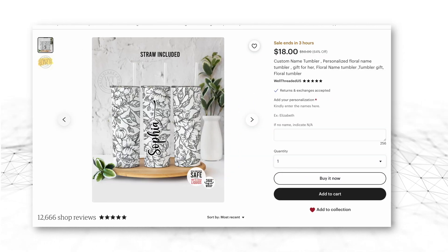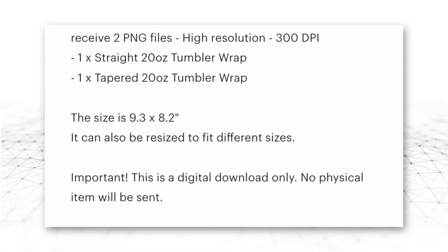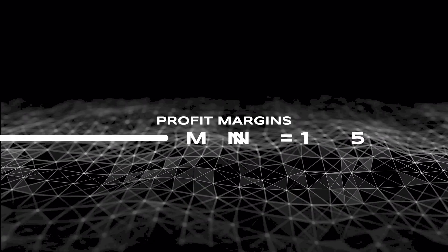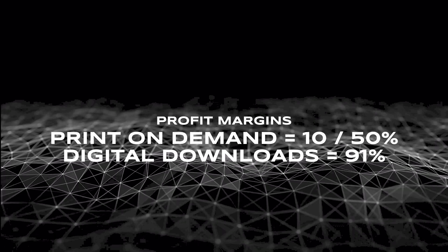Tumblers can be sold as physical products, but this store is only selling the designs as digital downloads, so you can basically print the image and use it on your tumbler. But you can also sell the finished product using a print-on-demand service. So there are two ways to go about selling this specific product — just the design or the whole thing. Keep in mind that the profit margins for print-on-demand products can vary anywhere from 10% to 50%, but in the case of digital downloads, those profit margins skyrocket to 91%, so it'll be up to you to decide which strategy you want to implement. I would personally sell both the design as a digital download and as a physical product, and that way cover all angles of this specific niche.